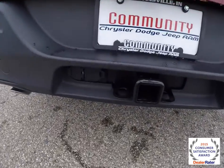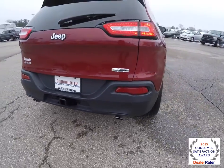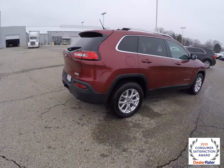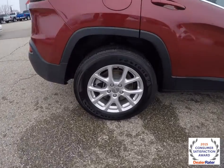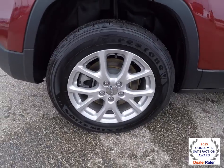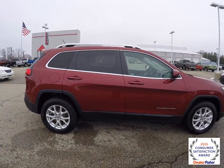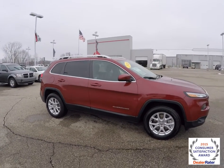This has a trailer tow group and also has dual exhaust. It has 17-inch aluminum wheels with Firestone Destination tires, keyless remote entry, and also has a roof rack with the satin silver rails.